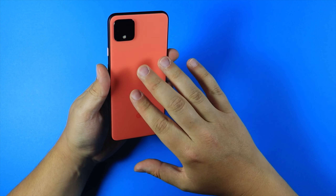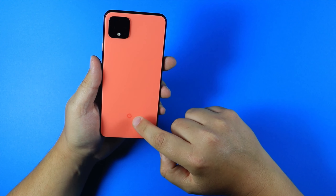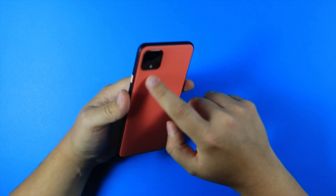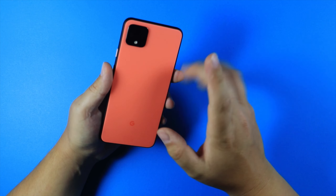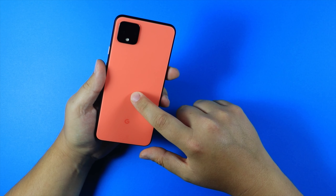When I originally got this phone I wanted to get the Oh So Orange color because it was limited edition, and at the moment there's nowhere to get this color brand new from what I've seen, especially not from the Google Store. You may be able to get it from certain places, but I'm glad I got it then because I wouldn't have been able to get it now.